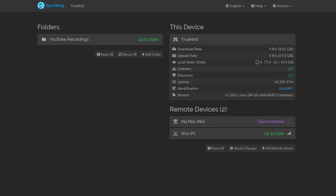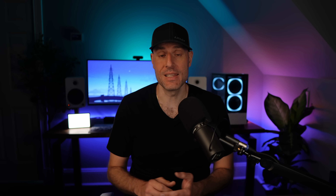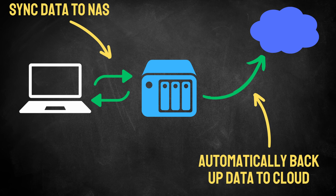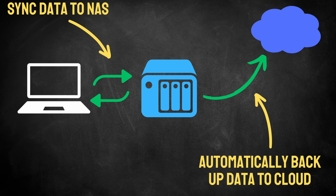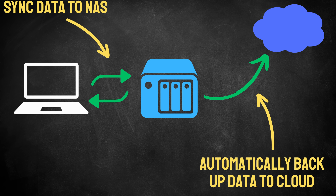The first service that provides a ton of value is a syncing tool. These allow you to automatically sync data from a device to one or multiple other devices. This can be SyncThing, Synology Drive, NextCloud, or more. From my experience, the way you'll get the most value out of this is by syncing data from the device that you're currently using to some sort of a central NAS, which allows you to fully automate a 3-to-1 backup.